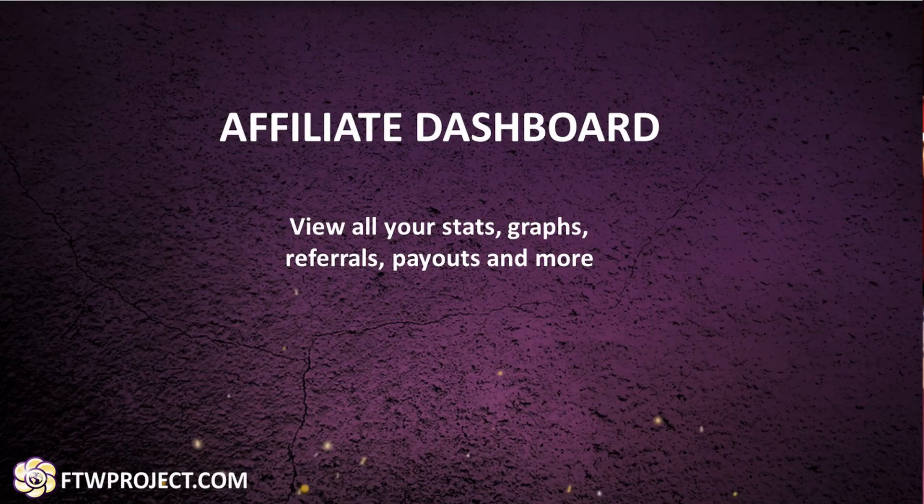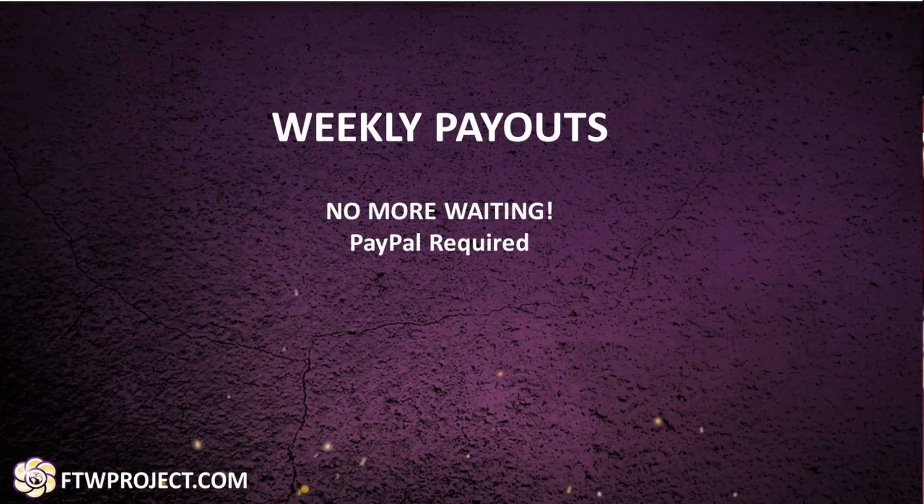This is a great feature as it allows you to plan out longer campaigns that can earn you passive income for years to come. All of our affiliates can log into their dashboard where you can view your statistics, graphs, referrals, and payouts. While most other affiliate programs make you wait up to 60 days to receive your commissions, we pay out weekly and the money is instantly in your account using PayPal.